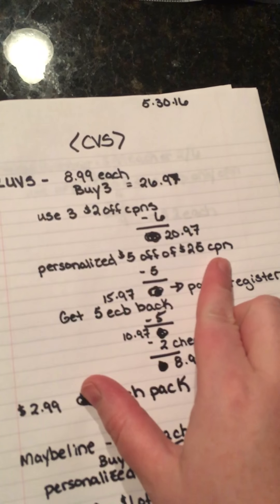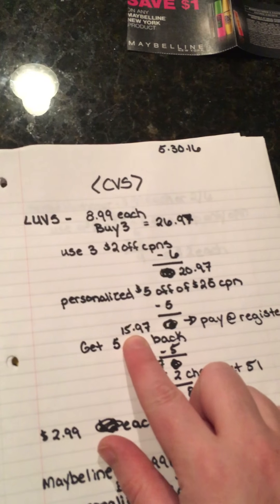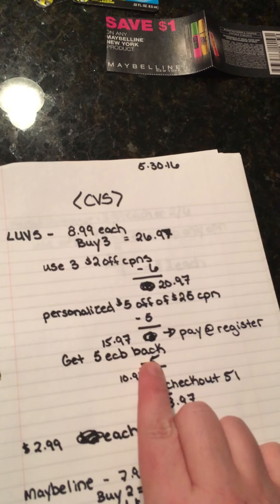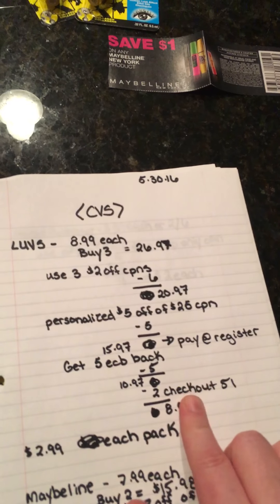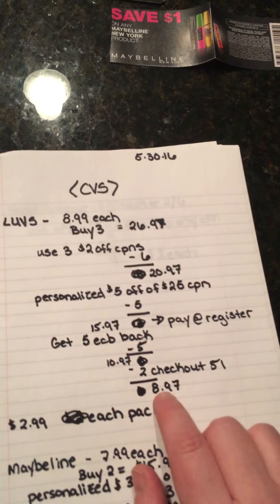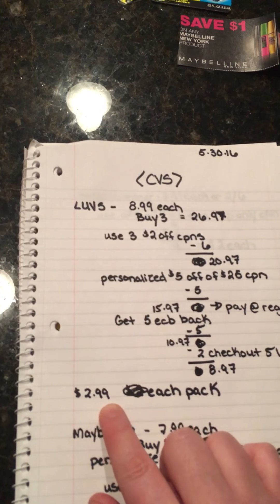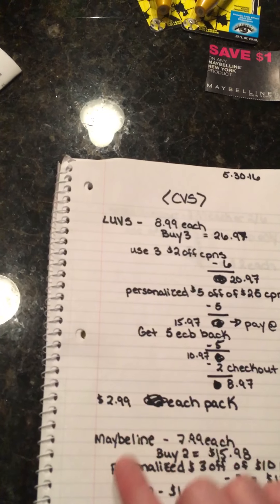I had the personalized $5 off of $25 coupon, which really helped, making my purchase come down to $15.97 — which is what I paid at the register. Then I got a $5 ECB back making them $10.97. The Checkout 51 app, which I love, had a $2 off making them $8.97. That makes each pack $2.99, which for me is worth it — I have two little ones in diapers, so really good for me.